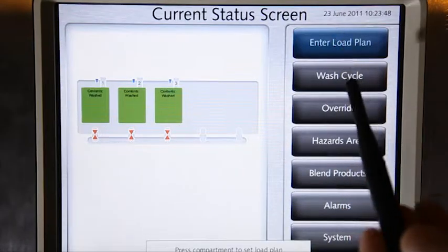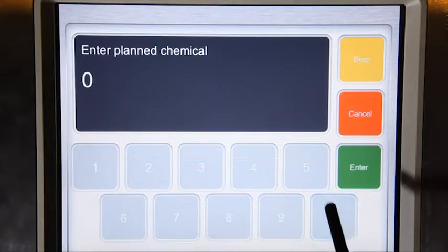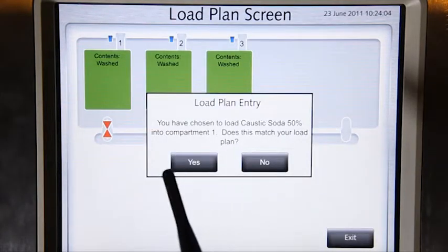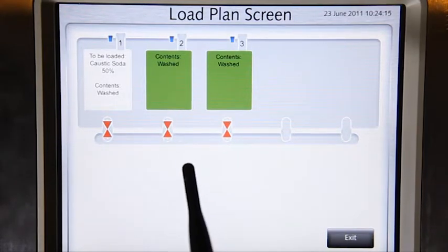Start by entering the load plan. The numerical code for the planned chemical appears on the load plan docket. CODI will ask you to check that the planned chemical matches the load plan docket — you need to check it. If they match, touch the Yes button. CODI will update to show you what chemical is to be filled.